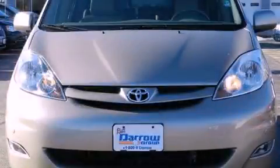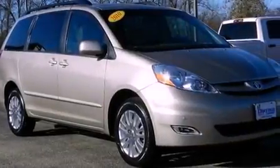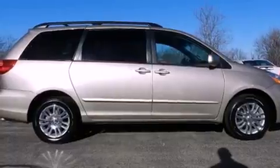This is a 2010 Toyota Sienna — room for the entire family. It has a 3.5 liter 6-cylinder engine, a 5-speed automatic transmission, and all-wheel drive.